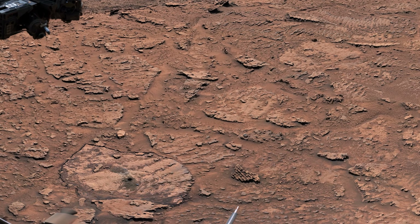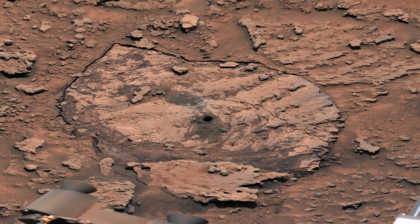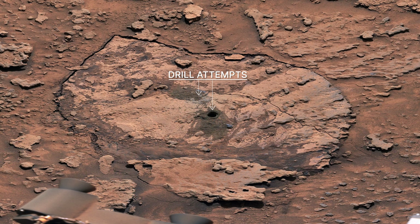We first discovered that the rocks within the marker band are really hard. Curiosity has faced some challenges drilling into them. Here's two of our attempts, but we might find a softer spot on the road ahead.